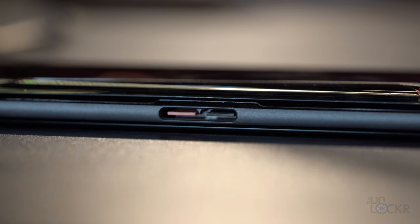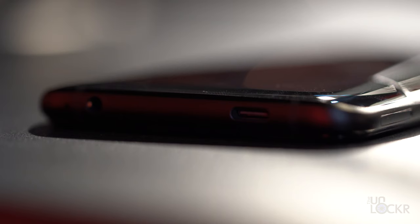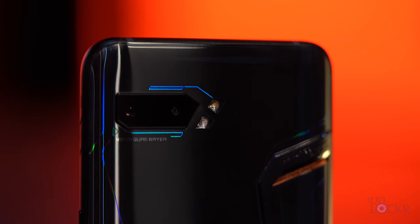On the left we still have the side-mounted USB 3.1 Gen 2 Type-C port that everyone loved about the original ROG phone — it allows you to use the phone in landscape and charge it without getting in the way of your hands while gaming. It also allows you to use accessories, and there are some new ones we'll get to shortly. On the bottom we have our other USB Type-C port, which is USB 2. On the top there's nothing.